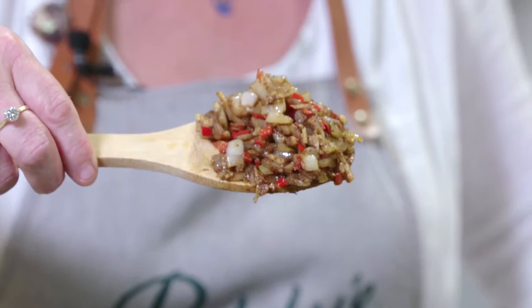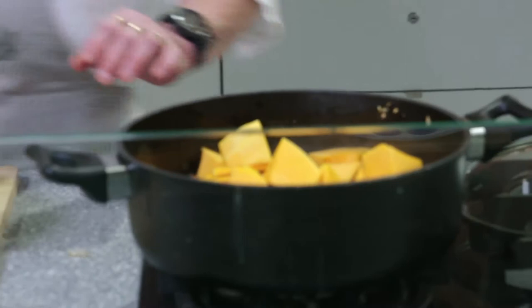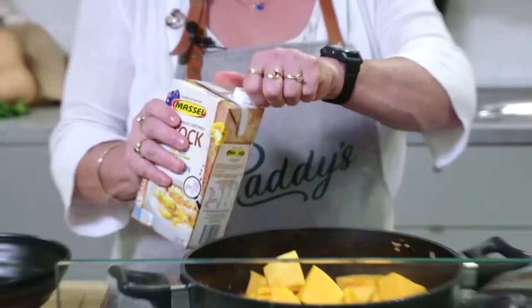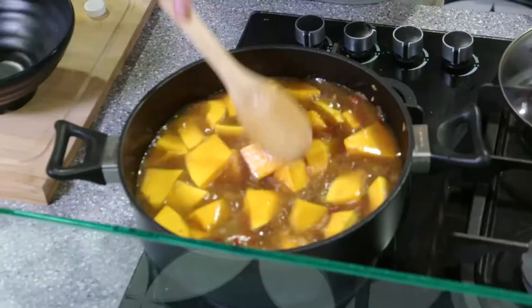I've got about three quarters of a kilo of butternut pumpkin that I've cut into reasonably small pieces — the smaller the pieces are the quicker your soup's going to be ready. That just goes into the pot with everything else, and what I've got here is a chicken style stock. It's vegetarian, so this recipe remains completely vegetarian if you use veggie stock or a chicken style stock, or you can even just use water if you like. I'm going to give that a stir, pop the lid on and let it boil away for about 15 minutes.